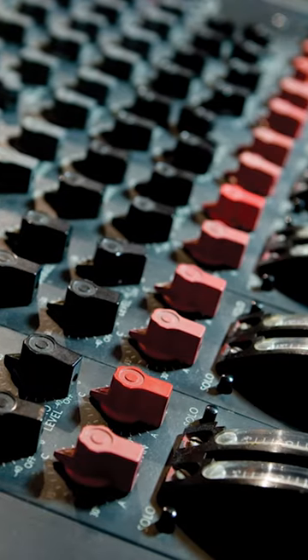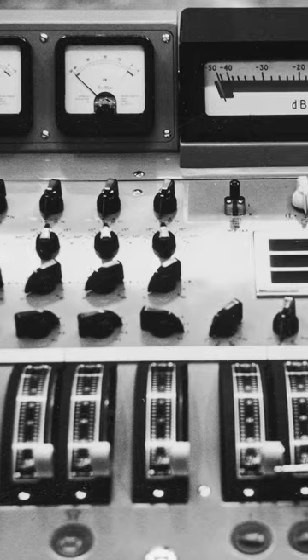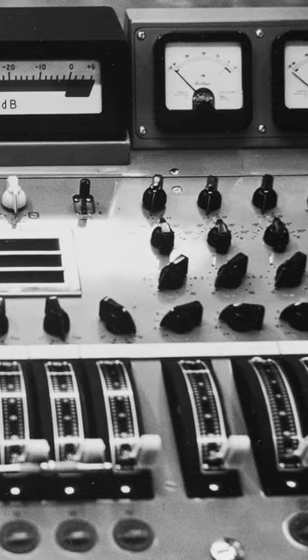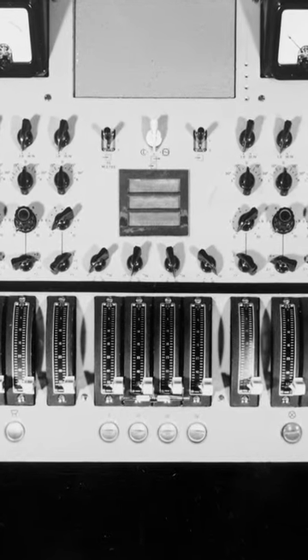The EMI-TG-12345 console. In 1968, the introduction of 8-track recording and increasing sonic experimentation by the Beatles and other groundbreaking artists meant that the capabilities of Abbey Road's Red 37 and Red 51 consoles were being stretched.